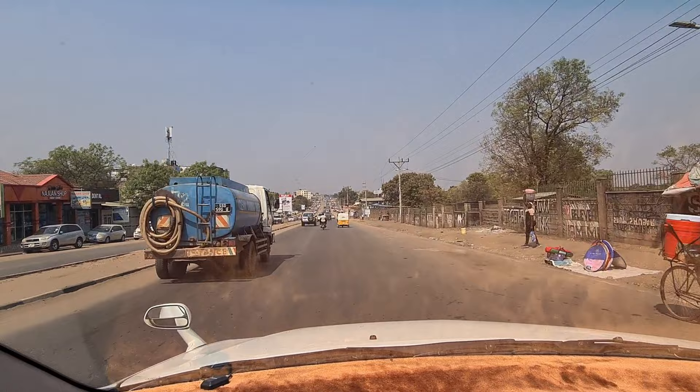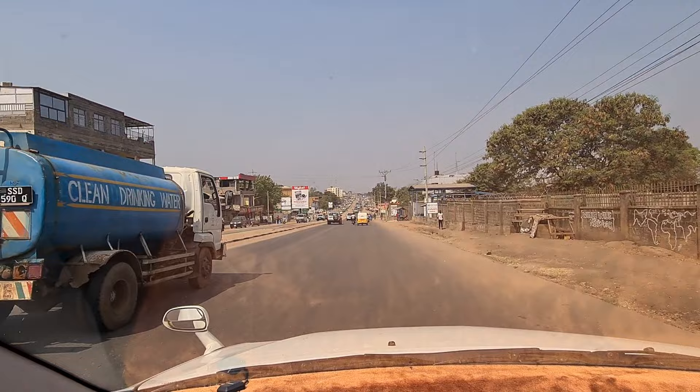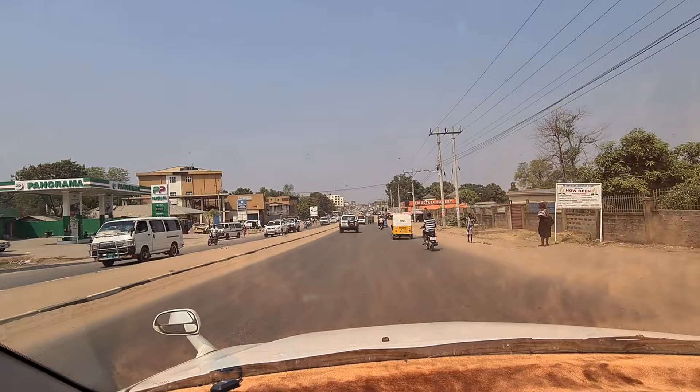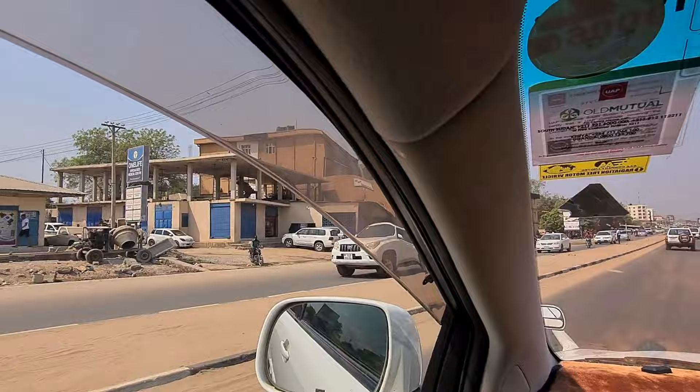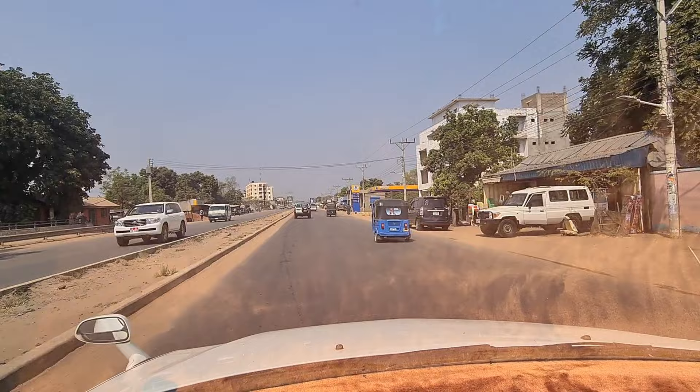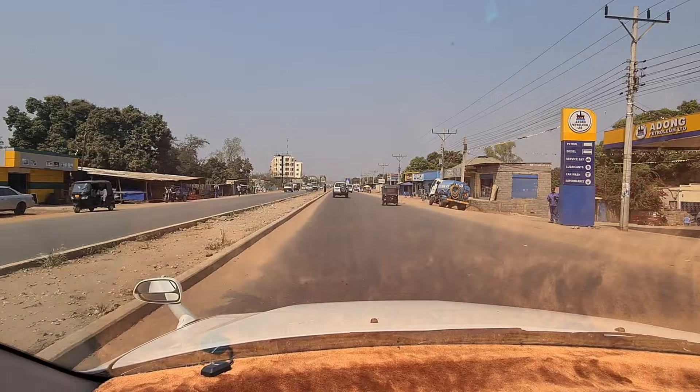Now we are heading to Gudele side — this is Gudele 1 and it is a very famous road. This area is developing like anything. In the morning and evening hours it is totally packed with vehicles. This is another petrol station called Panorama. In the daytime the traffic is not as much but this area is really growing. As we keep going we will head to Gudele 2, 3, and beyond.